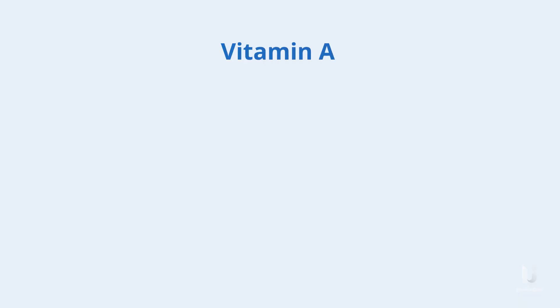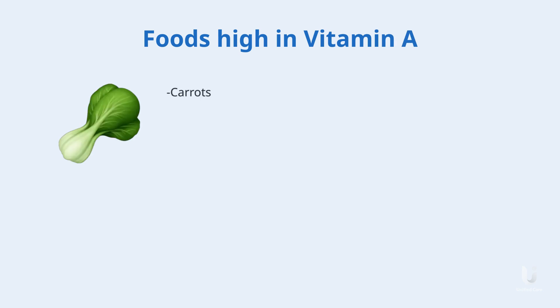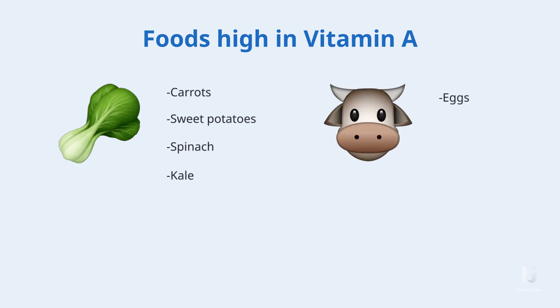Vitamin A. This nutrient is essential for clear vision and helps us see in low light conditions. Plant foods high in vitamin A include carrots, sweet potatoes, spinach, and kale. And from animal sources, find vitamin A in eggs, liver, and dairy.